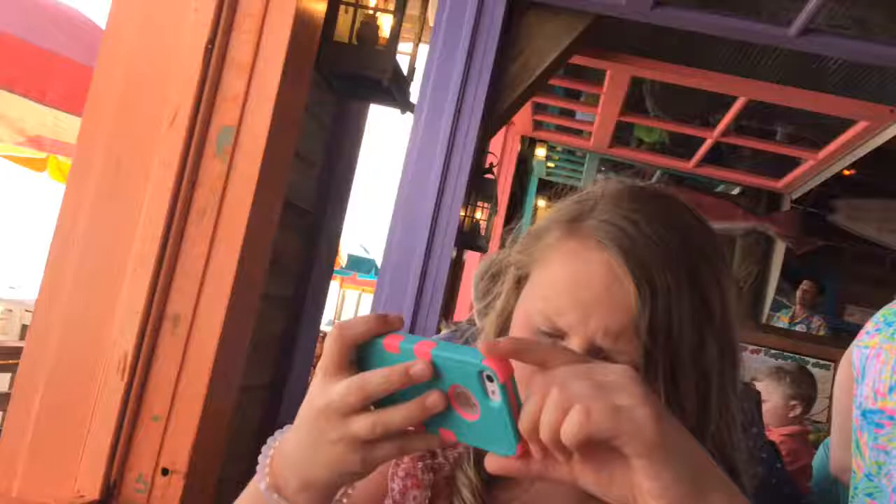We are at Papa No Joe's and look at this pretty view — it is the ocean and it's so beautiful. Inside of this place is so light and bright, so colorful and beautiful. It's just really cool.